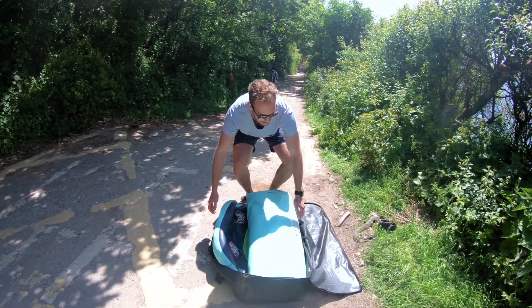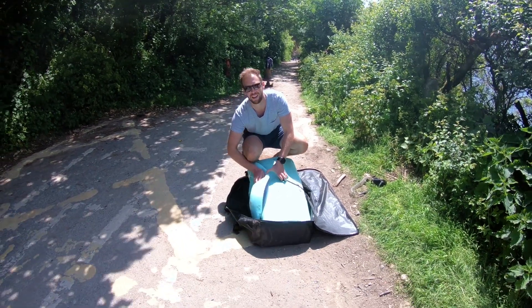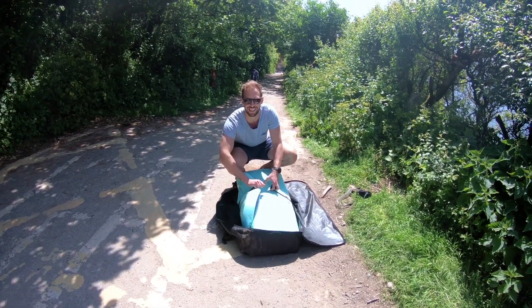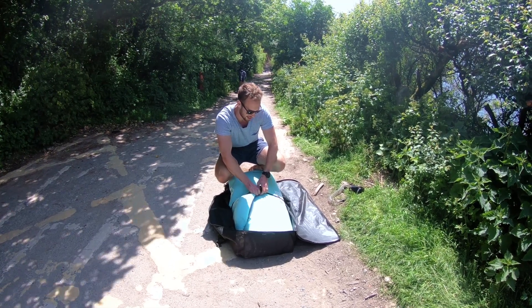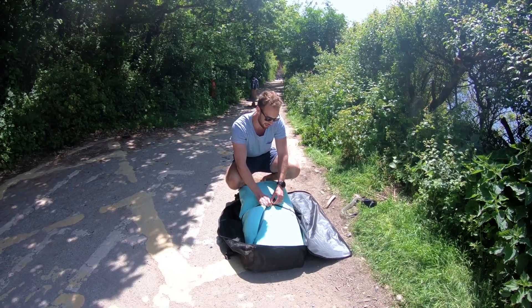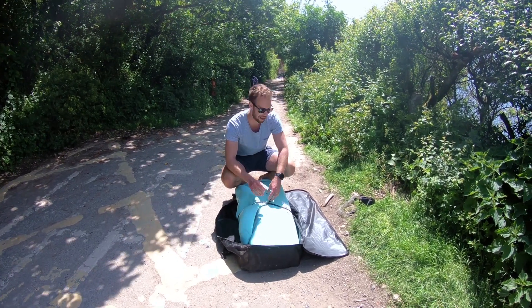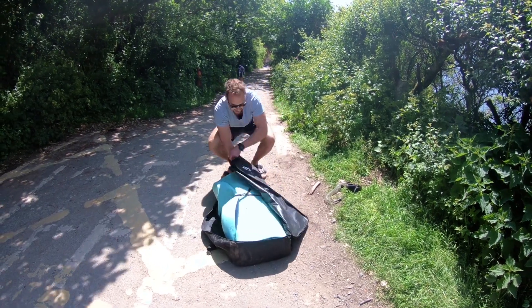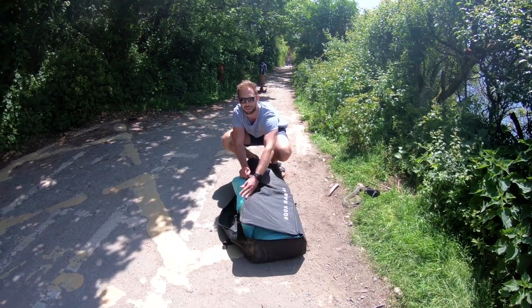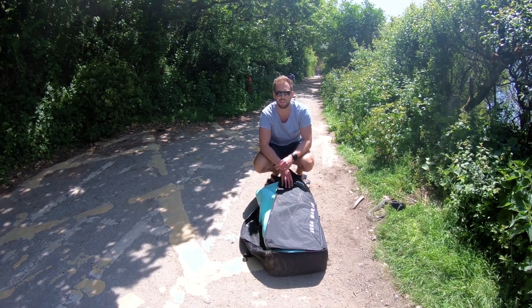I would definitely recommend a tandem paddleboard if you're thinking about it — that was really good fun, I really enjoyed using that. It's just nice staying together on it, obviously not if you have to social distance from other people. I think it'll take a little while to get your balance with two of you standing up, but once you get it, it's really good fun. Great day out.